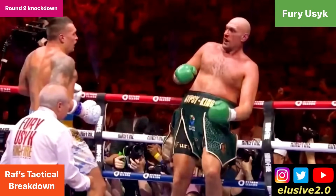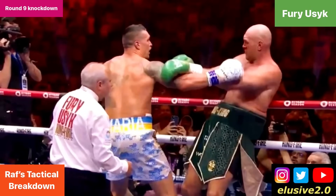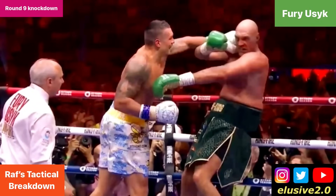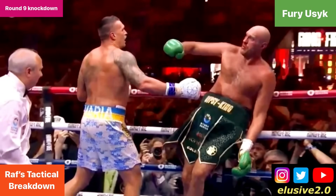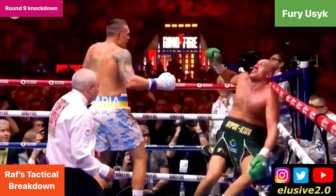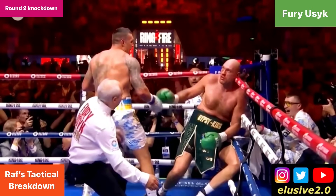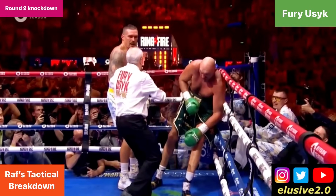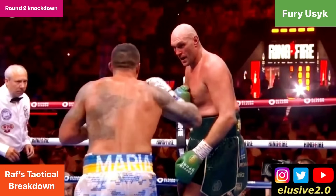Those ropes are holding Tyson Fury up — otherwise that would most likely have constituted a knockdown already. Usyk then lines up Fury for a left hand that wobbles him backwards perhaps more than any other punch in the sequence, and Tyson is in a very bad way. That prompts the referee to intervene and call it a knockdown. Ultimately it was the ropes holding Fury up, and it scored as a knockdown in a 10-8 round to Usyk.